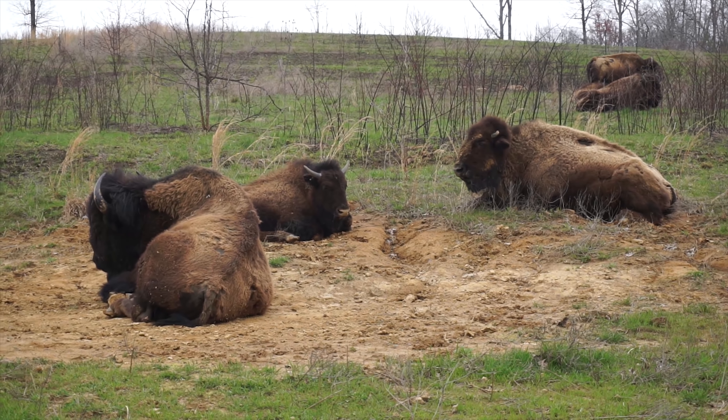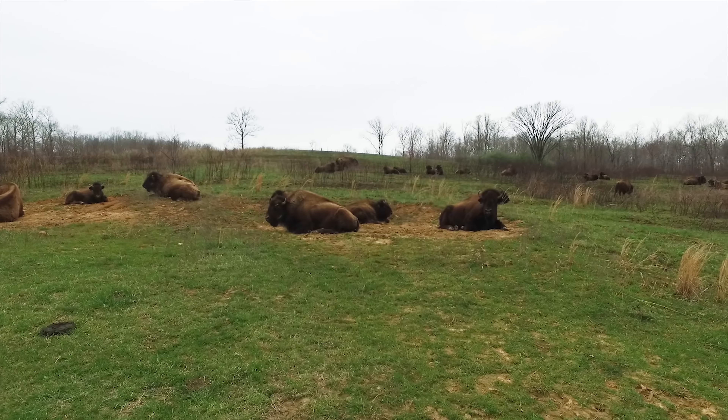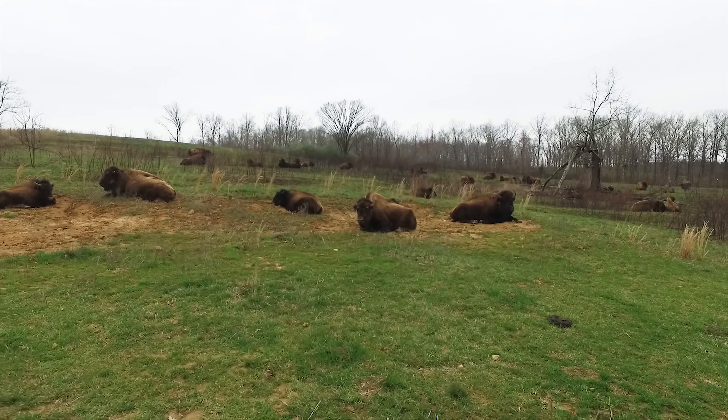Bison are North America's largest land animal, weighing in at over 2,000 pounds, which makes them very impressive. I had never seen one before, and it was great to be able to drive right past them.